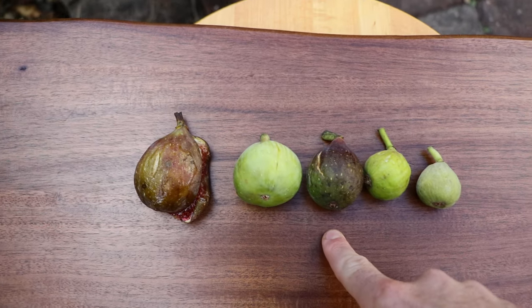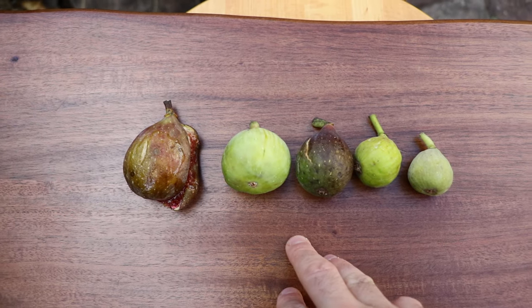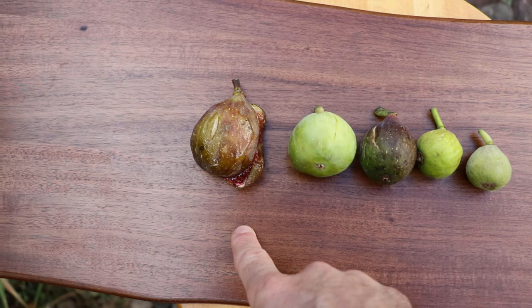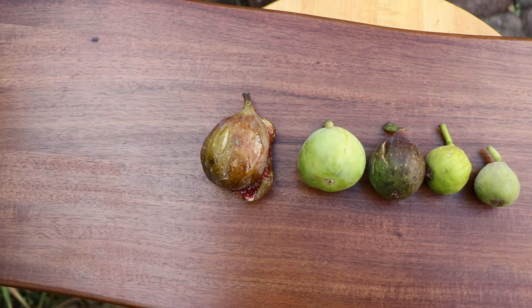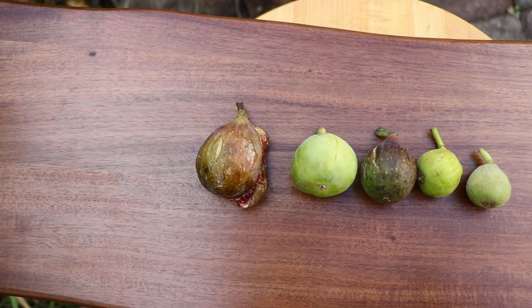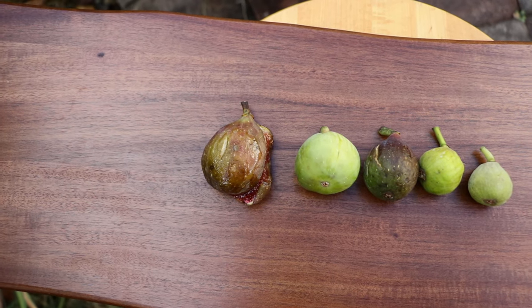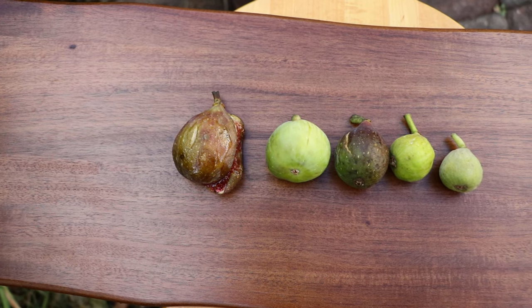Going over here to the medium-sized figs, these are anywhere from 30 to 60 grams. And then the larger fig here, this is Long de Oot. It means 'long of August.' It is a fig that is definitely on the larger side and consistently is over 70 to 100 grams. And some of them, if you get a really good harvest, you may get 150 to 200 grams from that variety.